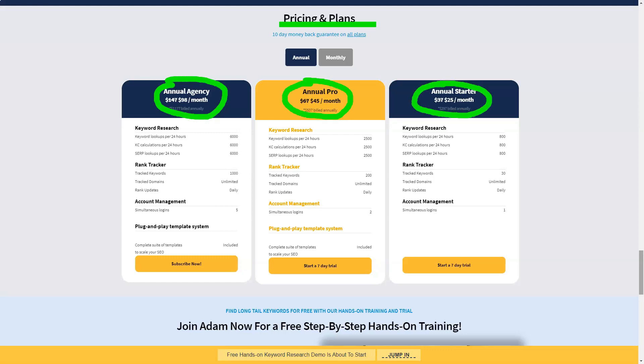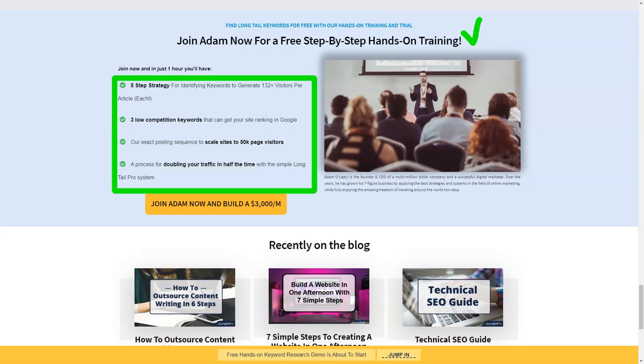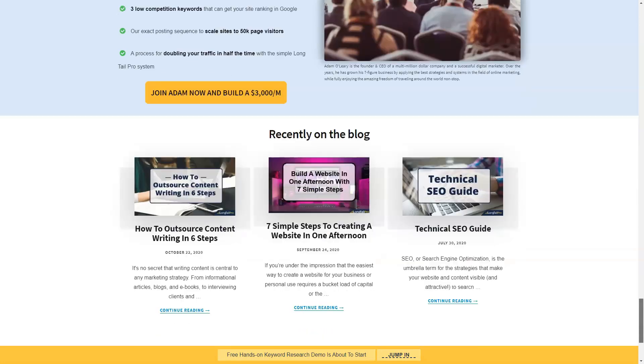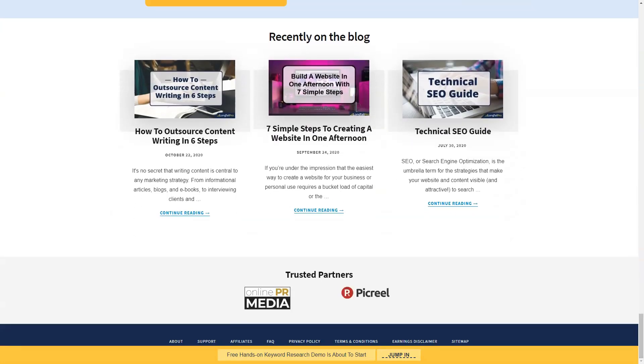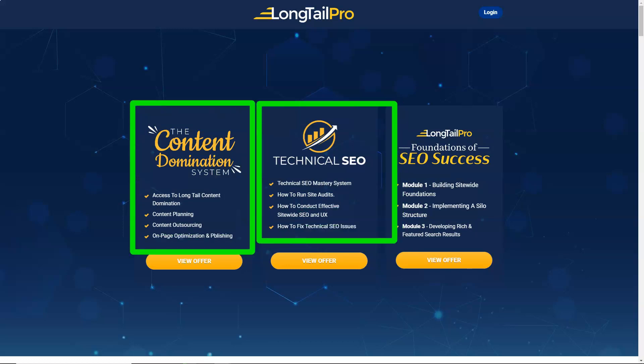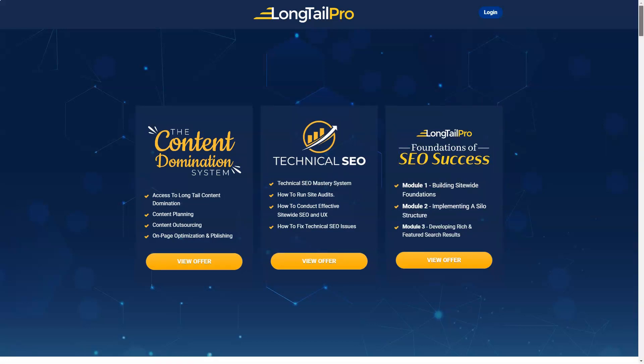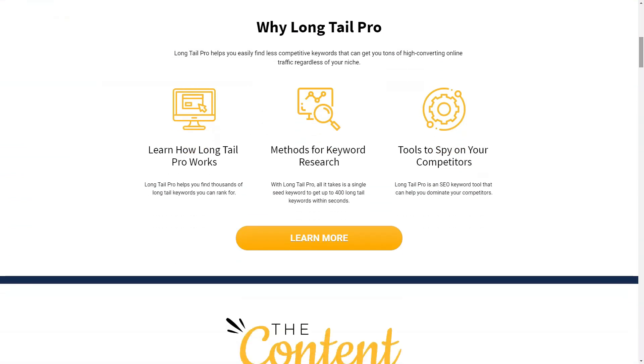I initially targeted overly competitive keywords and as a result my content never came close to the first page. This is where software like Long Tail Pro can save you hours of research time by allowing you to quickly identify profitable targeting keywords. Using Long Tail Pro you can enter up to five keywords at the same time and receive hundreds of keyword suggestions and variations. The software also allows you to manually analyze your keyword list and rank your competitors' domains to spot new keywords in your niche.